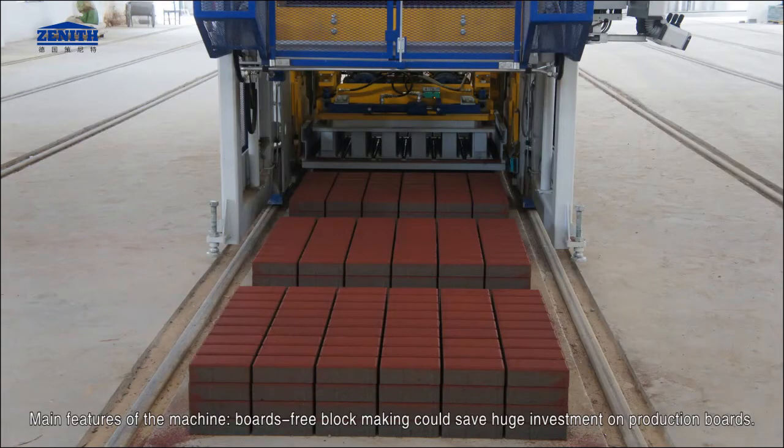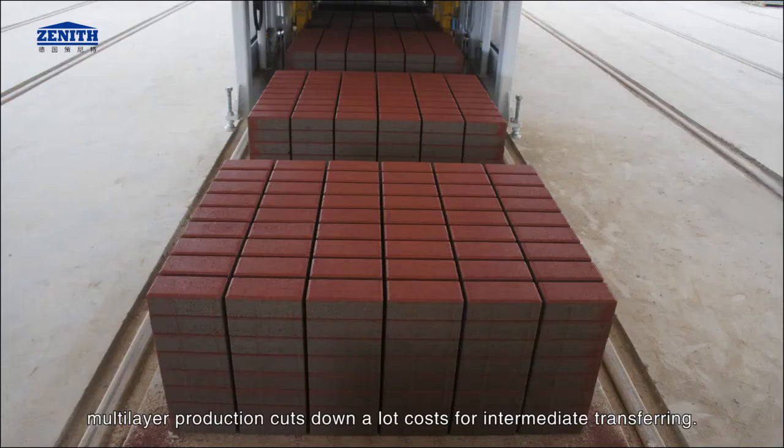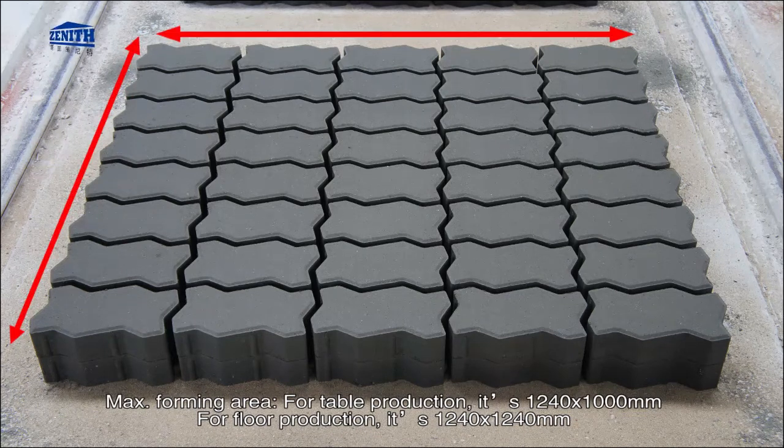Main features of the machine: Boards-free block making could save huge investment on production boards. Multi-layer production cuts down a lot of costs for intermediate transferring. Maximum forming area for table production is 1,240 by 1,000 mm; for floor production it is 1,240 by 1,240 mm.